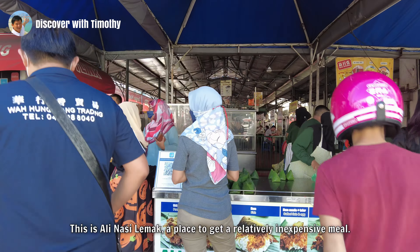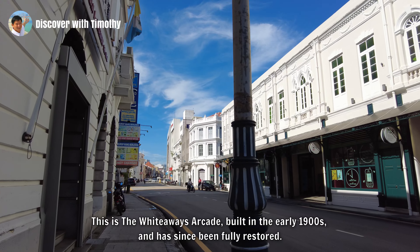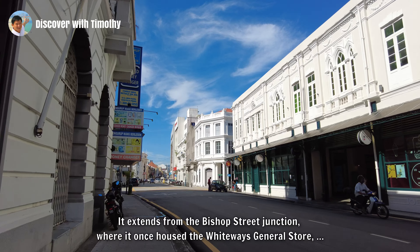Across the road is another historic shopping arcade — the White Away Arcade, built in the early 1900s and since fully restored. It extends from Bishop Street junction, where it once housed the White Away General Store, to the junction of Church Street, where the Netherlands Indian Bank once was. You will recall that Light Street is as straight as an arrow. Beach Street, on the other hand, curves to the right because it follows the contours of the beach. But where's the beach? There's not one in sight. Let me show you the name of this street, which is a unique feature to Georgetown, Penang. This is Gat Lebuh Gereja, or Church Street Ghat.